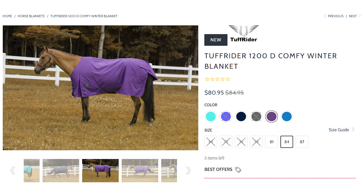This blanket is comfy and cozy. It feels like a warm sleeping bag that makes you want to snuggle up with it and use it yourself. The Tough Rider 1200D Comfy Winter Blanket is a great value for a high denier blanket under $100, featuring quality materials at a great price.